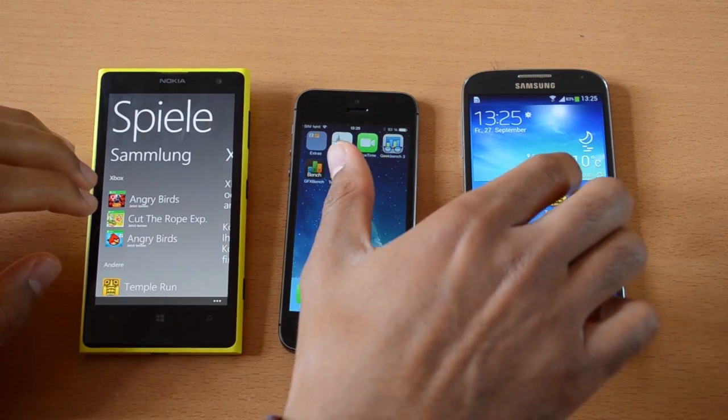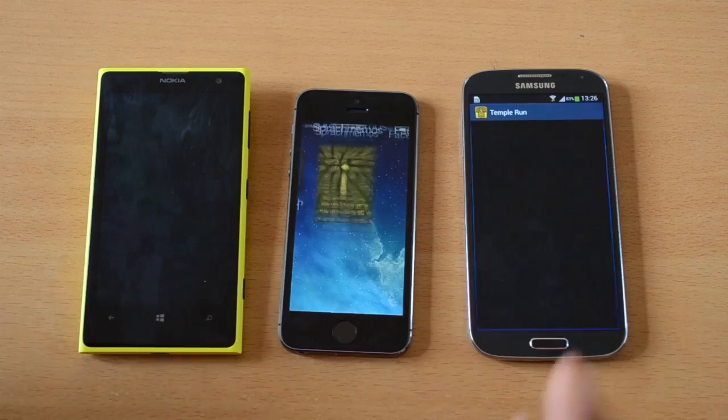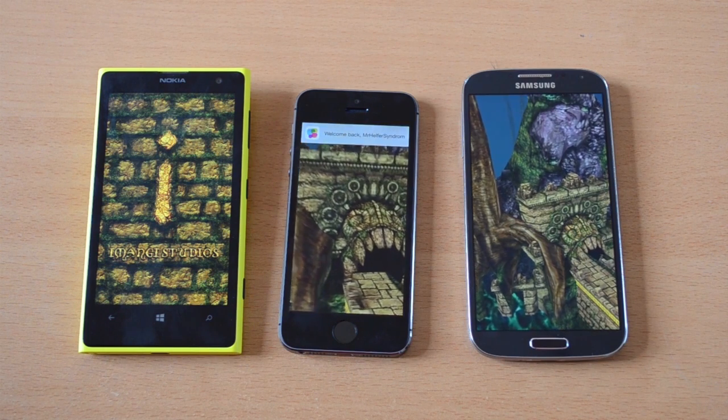Back to reality — let's play some Temple Run. Watch how fast the iPhone 5s opens this app; this is where all the hardware power really comes into play. The Galaxy S4 was second, followed by the Lumia 1020.